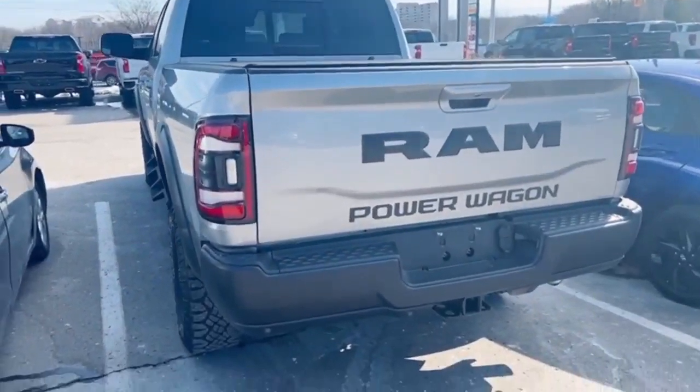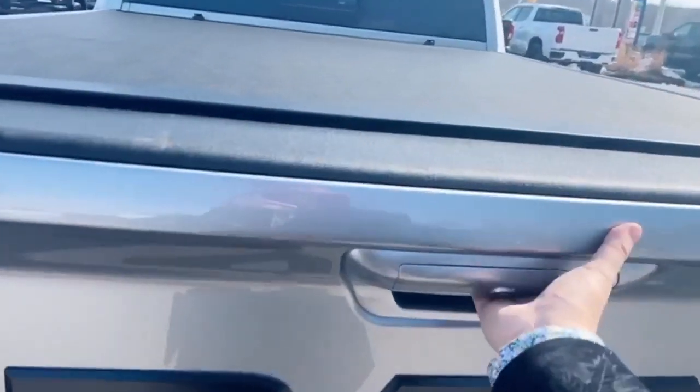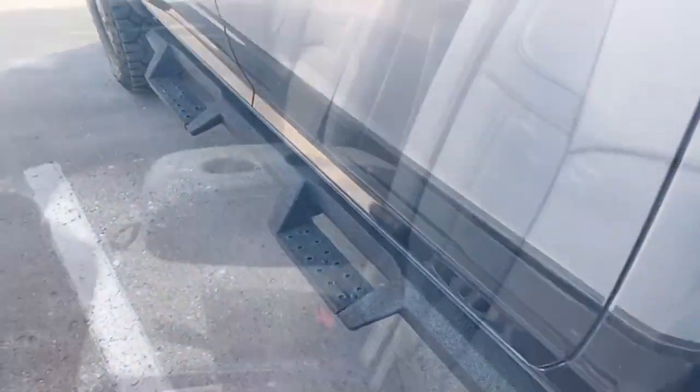It comes with the towing hitch, the tunnel cover, and the spray-in bed liner. Also, the window can open in the back, and it has the off-road running boards.